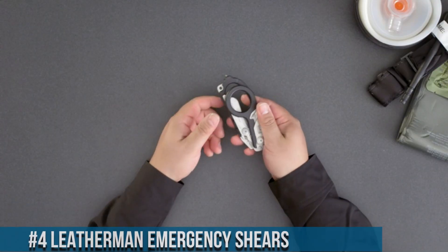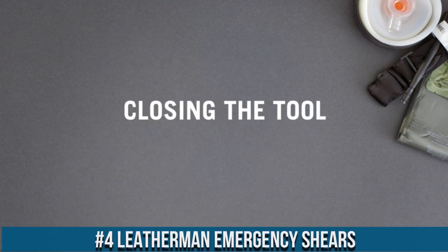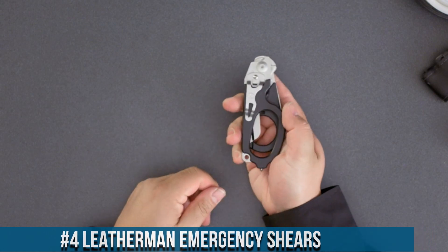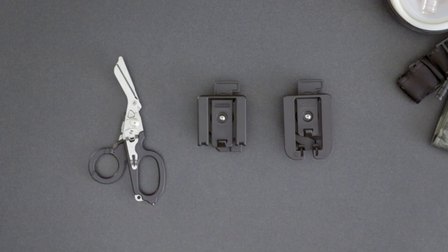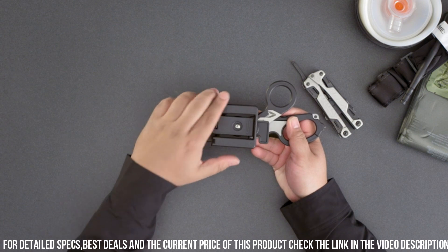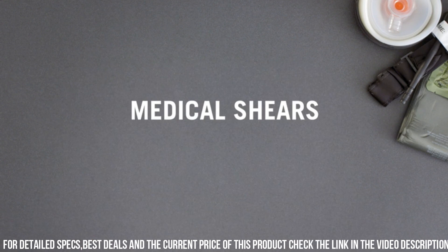Number 4: LEATER Emergency Shears. A versatile and reliable tool designed for emergency situations and first aid needs. With its durable construction and sharp blades, the emergency shears are a must-have for any emergency kit or medical bag. These shears feature stainless steel serrated blades that effortlessly cut through clothing, seatbelts, and other materials, making them invaluable in rescue and emergency situations.